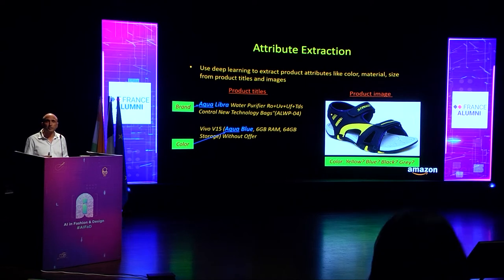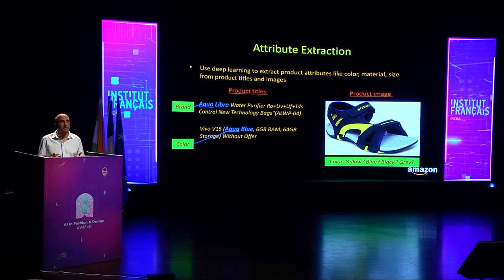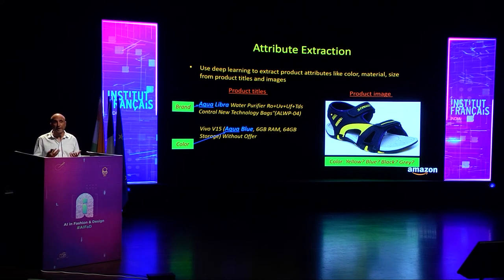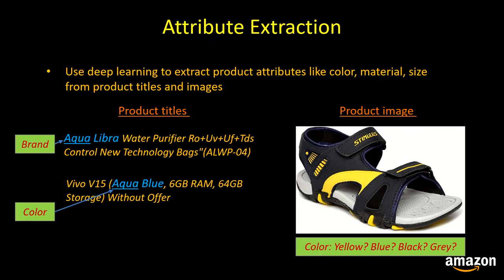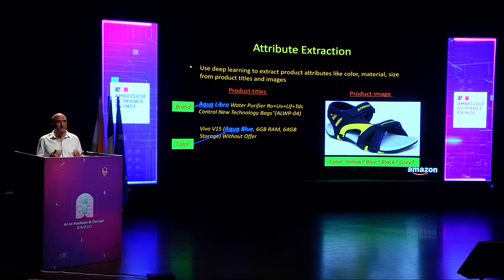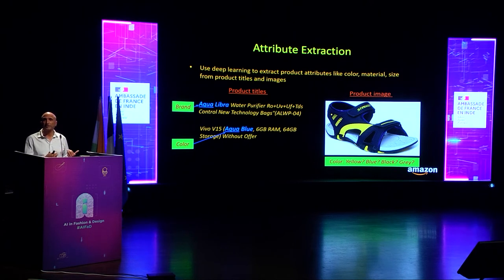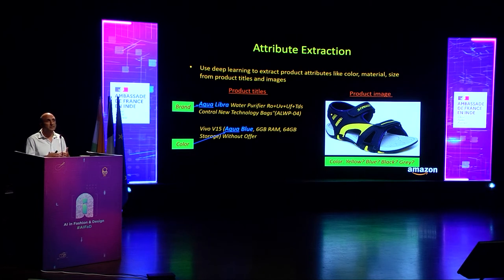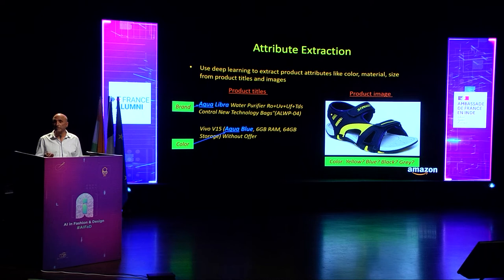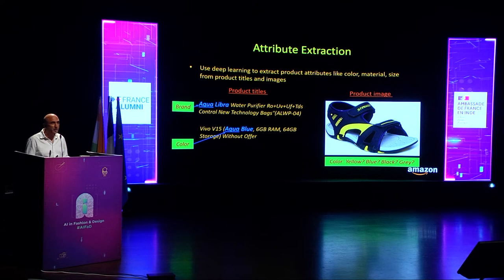A key capability to identify and correct these defects is the ability to extract structured attributes like color, size, material, and brand from product titles, descriptions, and images. We use deep neural networks to extract attribute values. Our text models rely on the context around each word — for example, the word 'aqua' in one title refers to a brand, while in another title the same word is a color. Extracting color from product images can also be tricky: in one image, a sandal's color is blue even though it has some yellow and a gray sole, so our deep learning models must figure out that it is a blue sandal.